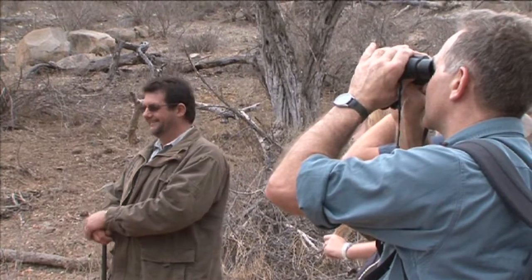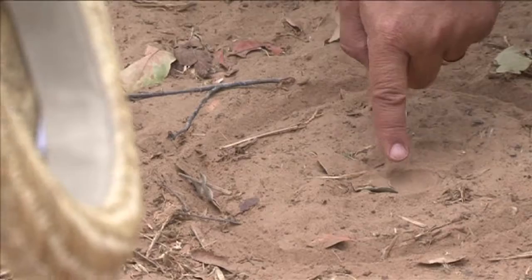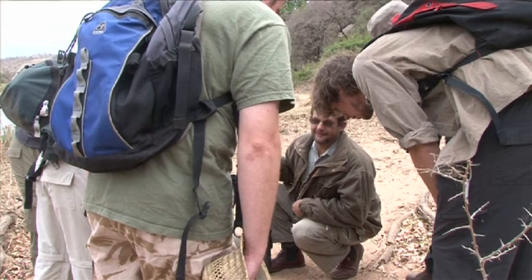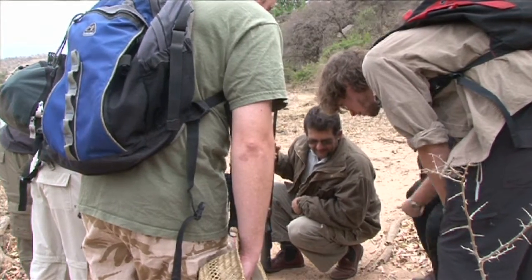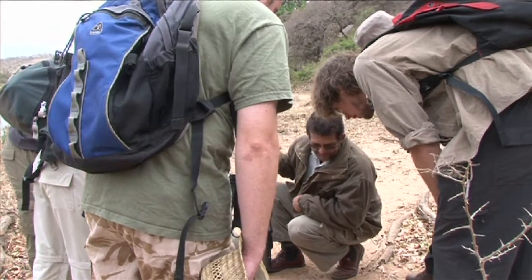Every day we walk here we find fresh leopard tracks — it's incredible. You see how deceptive it is because this leaf is in the track. Now what the cats do, and lions, elephants and rhinos do the same: they step with a back foot in the front foot's print. It reduces the opportunity to step into a thorn and it makes less noise, because that foot has been there already.